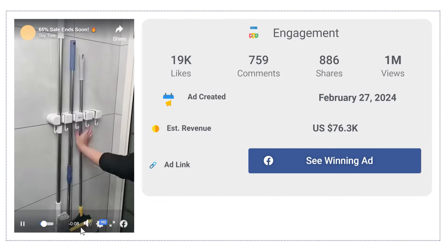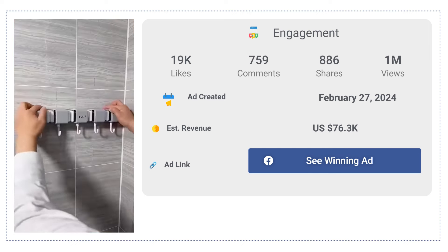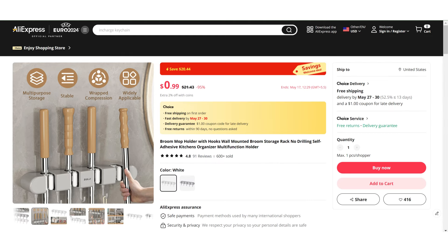The Facebook ad has received more than 19K likes, 759 comments, and 886 shares. If we take a look at the winning store selling price for the Mop Holder with Hook, it's just under $9.99, whereas the product cost is only $0.99. So you are looking at a good profit margin.